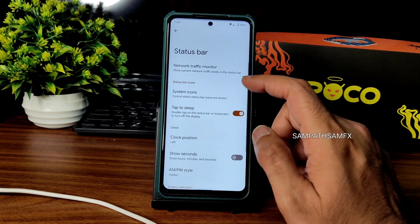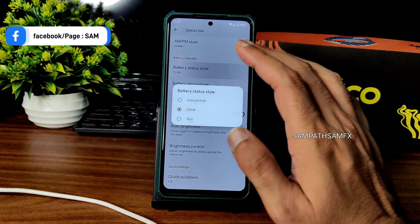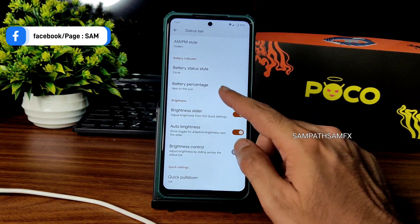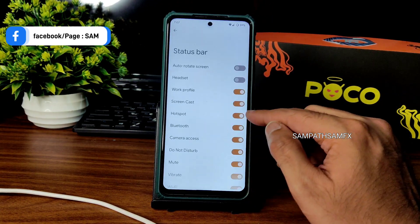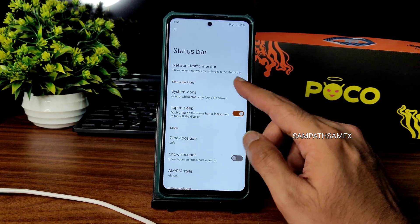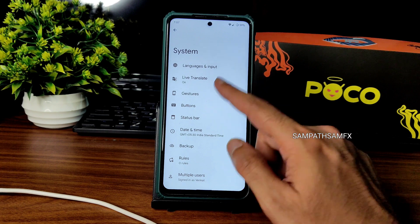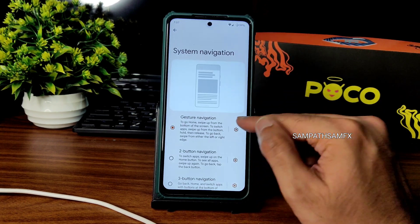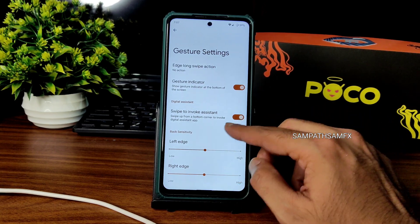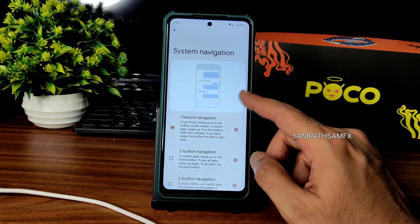In system settings, you get some customizations: status bar lets you show or hide battery percentage, clock style has two options, auto button brightness. You can customize system icons, enable or disable traffic monitor. Navigation: gesture navigation is there, but there's no option to increase the gesture bar — it's very small and tiny, not very visible.